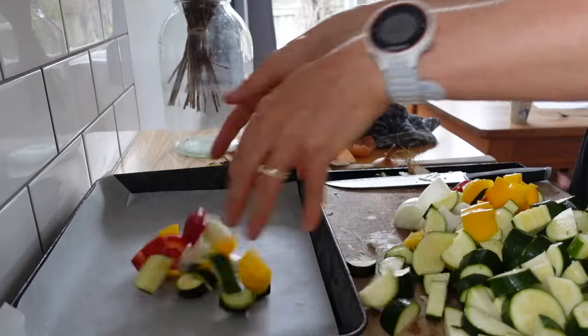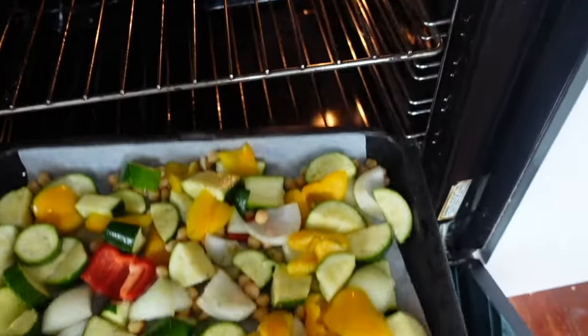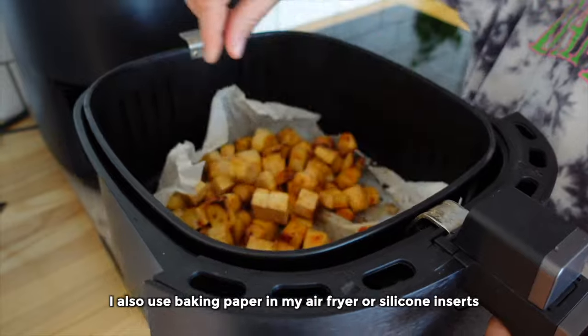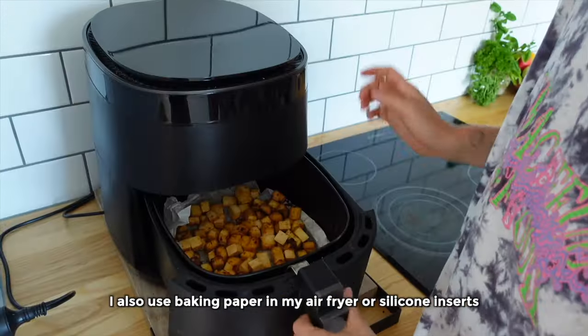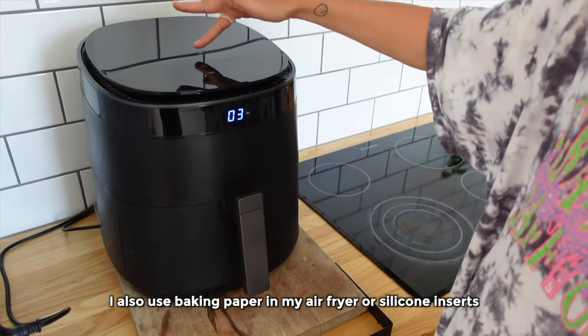I also think it's really useful to use baking paper on baking trays because they barely need any cleaning. I pretty much just put things on my baking tray, take off the baking paper when I'm done, put it in the bin, and honestly I don't even really clean my baking trays — they just go straight back in the oven.